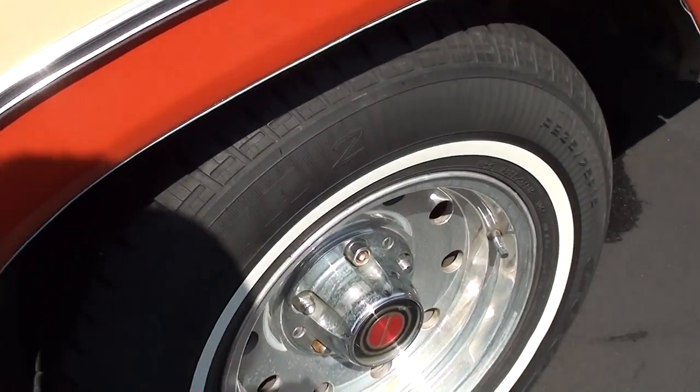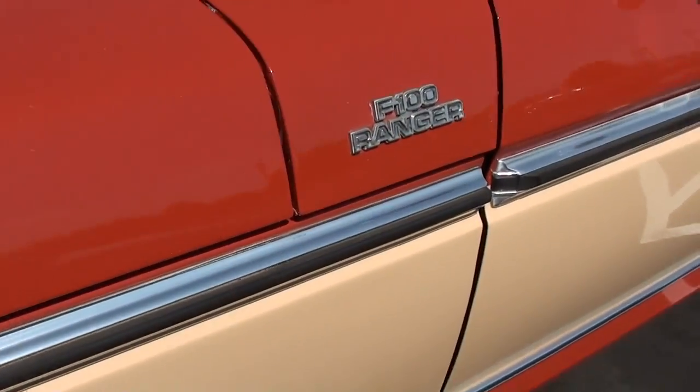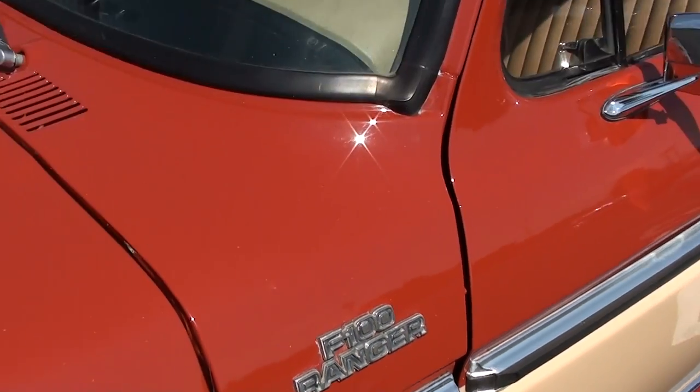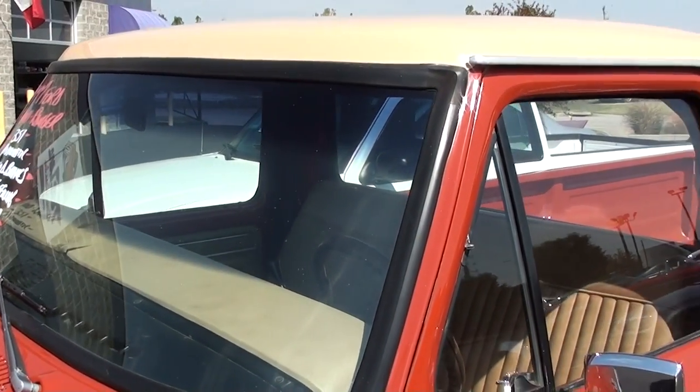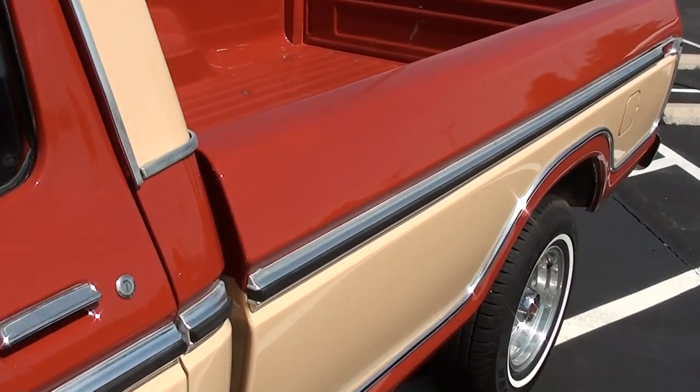It's got a later model F150 wheels on it — nice aluminum wheels. There's your F100 Ranger badges, and all the glass and trim, everything's looking nice. It's just a really well-preserved truck, that's for sure.